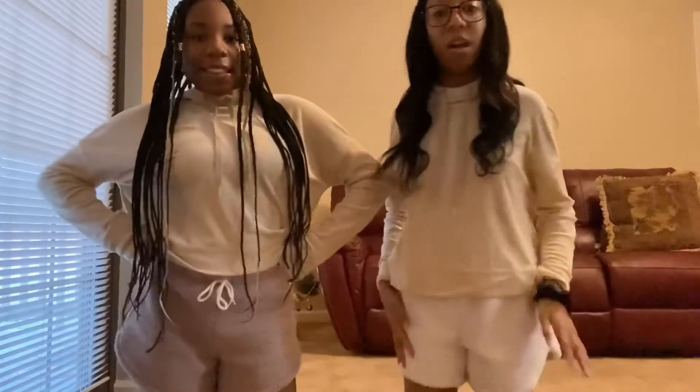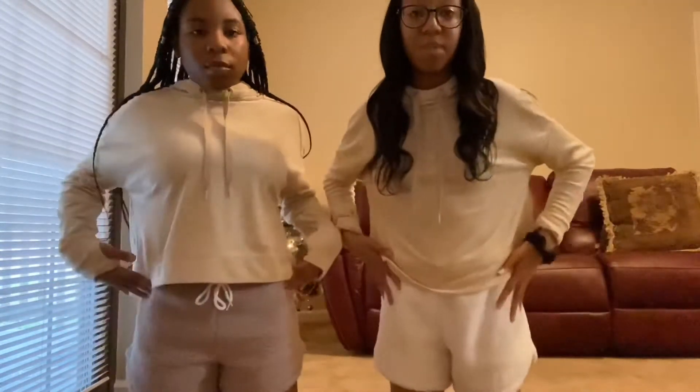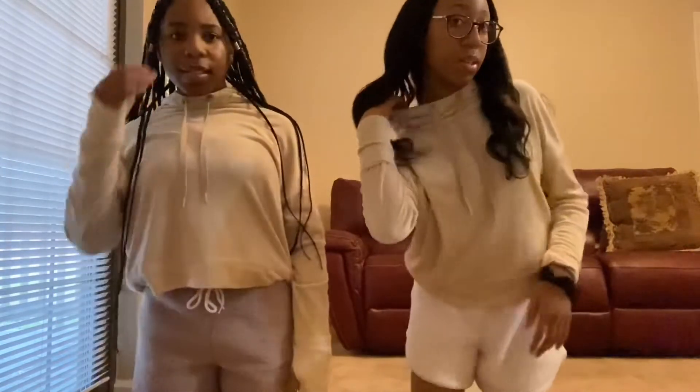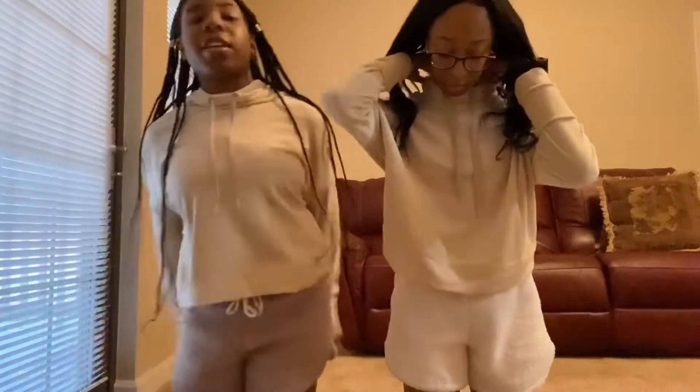These are from Hollister — cotton shorts, really nice. The only thing I don't like about them is they don't come with pockets, so sometimes I go to put my hands in and there's no pockets. It has a hoodie. And then we also have our socks that we got from Aerie, and they're extremely soft as well.